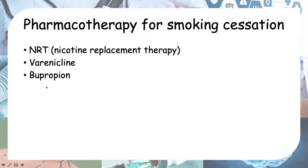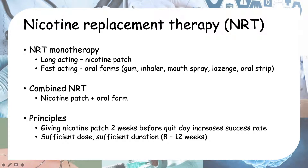For nicotine replacement therapy, there are two types. There's a long-acting one, which is the nicotine patch, where you stick a patch on your skin and it slowly releases nicotine into your bloodstream. Then there's a fast-acting form, which is the oral form of nicotine replacement therapy. This can be in the form of gum, inhaler, mouth spray, lozenge, or oral strip.